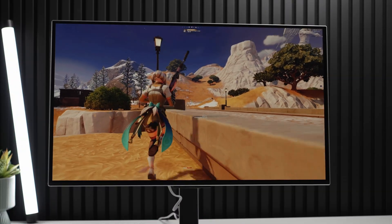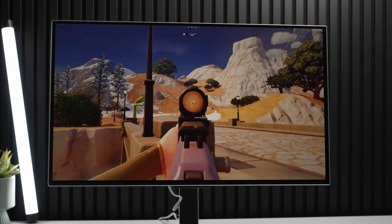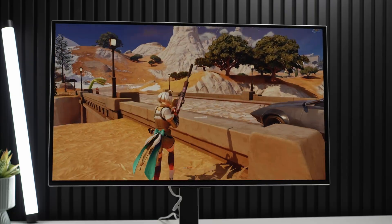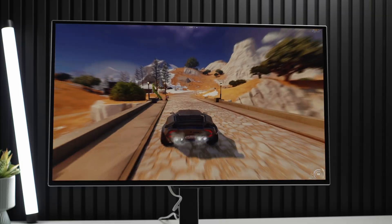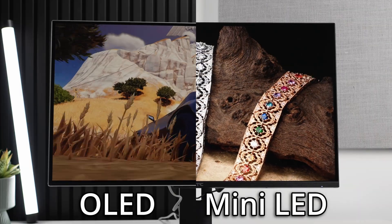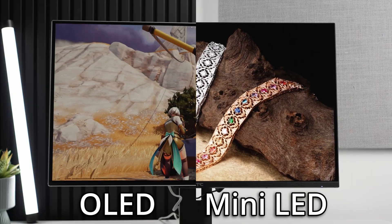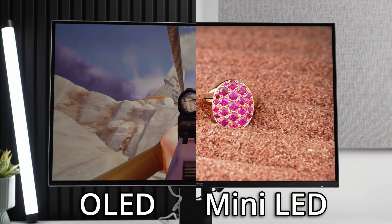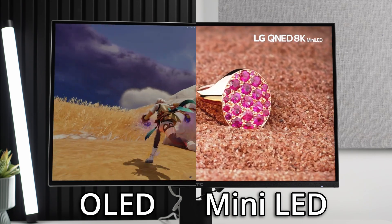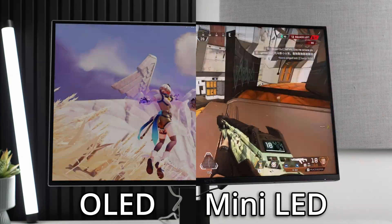OLED can actually look less contrasty at times. This is because if the darkest point on the screen is, for example, one nit, then an OLED putting out just 400 nits peak brightness only has a visible contrast ratio in that scene of 400:1, whereas a mini-LED giving you a peak brightness of 4,000 nits would actually be giving you a 4,000:1 contrast ratio — or 10 times greater contrast in that image.